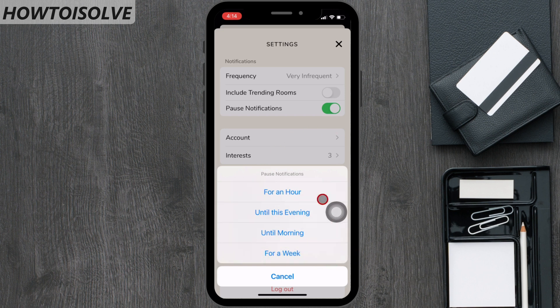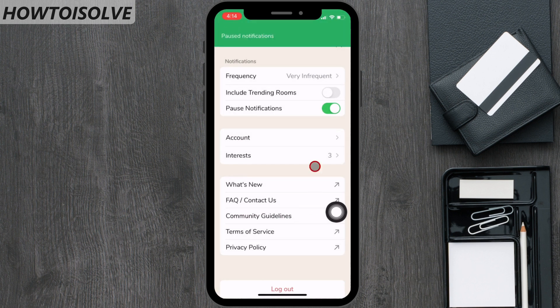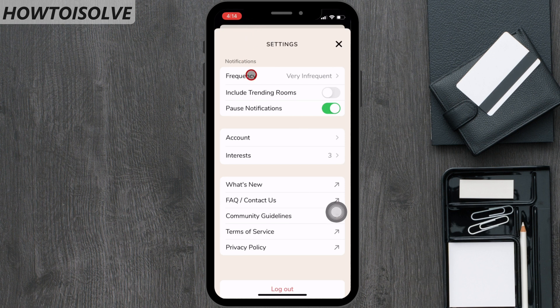According to your time management, you can choose an option. For example, I'm going to be busy by the evening with my other important tasks. So I'm choosing the second option, which is until this evening. Clicking on it and saving the settings — a popup appears as pause notifications with a green color label at the top of the screen. If you change your mind and would like to allow Clubhouse notifications, go to the settings page and turn the toggle off next to pause notifications.